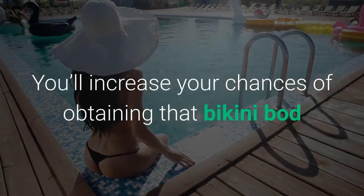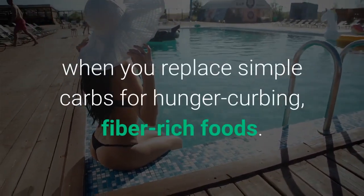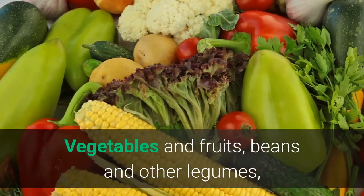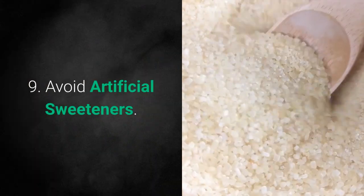Tip 8: Swap Simple Carbs With High Fiber Foods. You'll increase your chances of obtaining that bikini bod when you replace simple carbs for hunger-curbing, fiber-rich foods. Vegetables and fruits, beans and other legumes, whole grains, and nuts and seeds are foods packed with fiber.